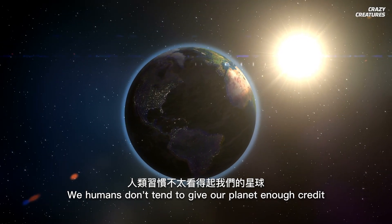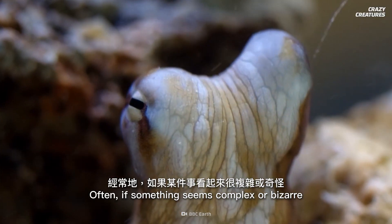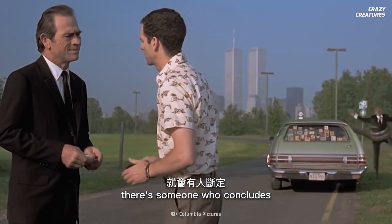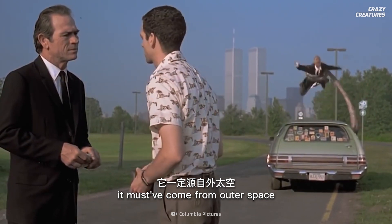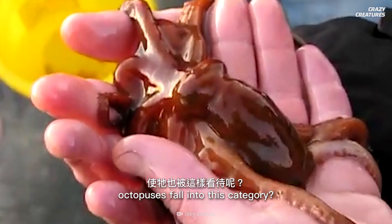We humans don't tend to give our planet enough credit. Often, if something seems complex or bizarre, there's someone who concludes it must have come from outer space. So what are the bizarre complexities that made octopuses fall into this category?